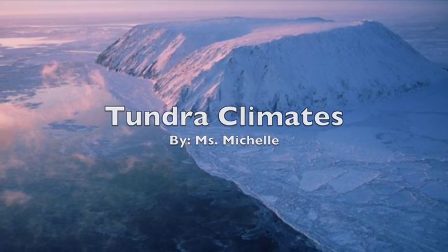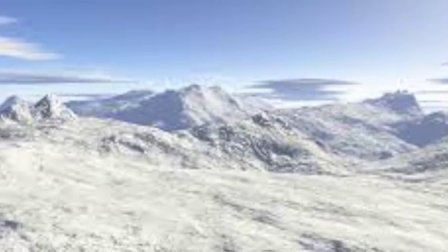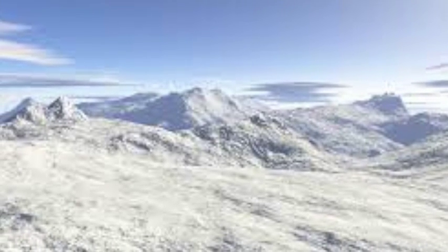Tundra climates. In this video, you will learn all about a tundra climate.